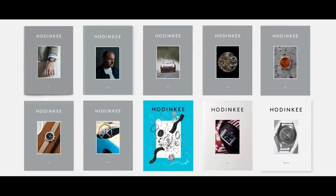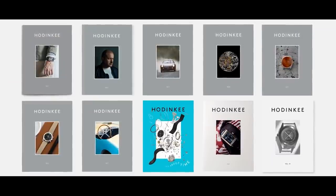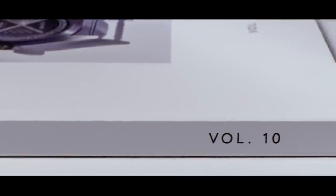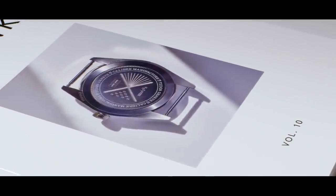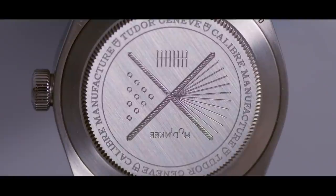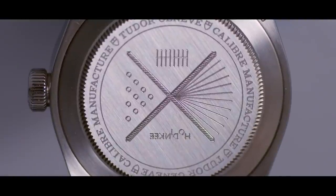The first seven issues have this great color, and then it broke free in issue number eight. Ever since then, we've just decided along the way what felt right for each issue. For us, this felt like a reset, a celebration. We wanted to create a device and a bit of a viewport into the future of what a Hodinkee publication can be.